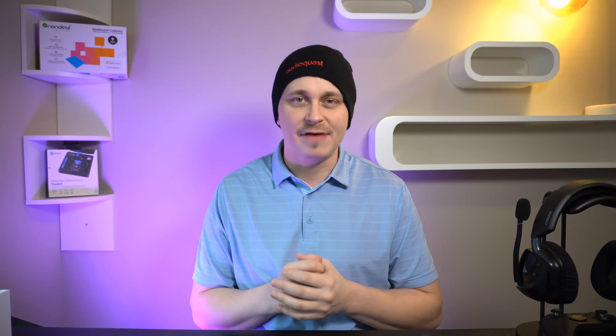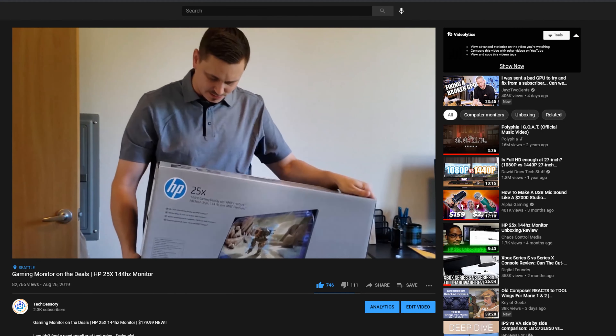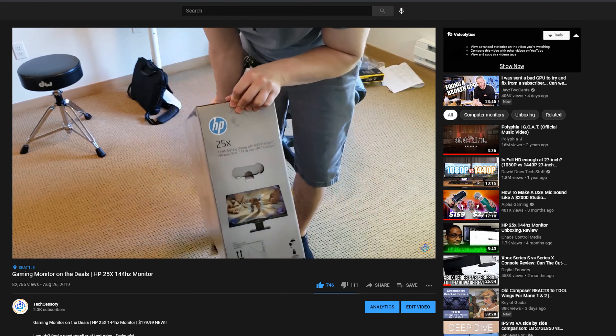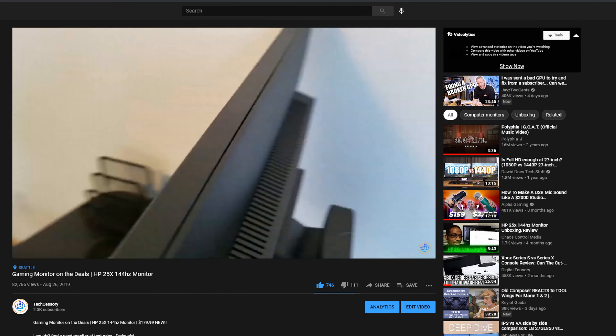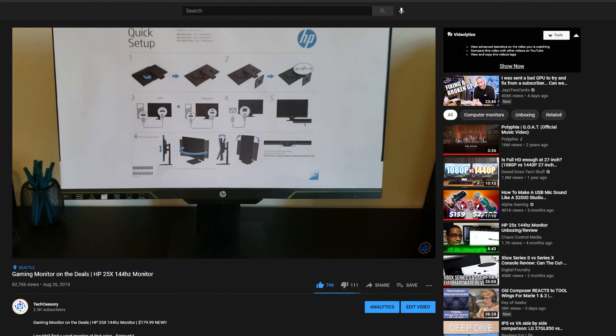I want to start with my first most popular video that I made, and that's the HP 25X. Have I kept it? The answer is yes — I've actually kept that monitor and used it as my secondary display to this day. It's been phenomenal. The only thing I'll say is the viewing angles are a bit off, but it's well worth checking out that full unboxing video on the channel.